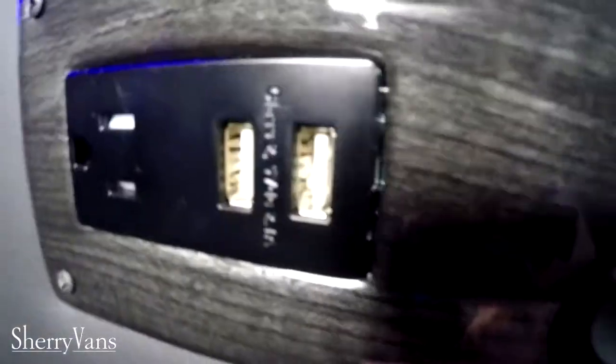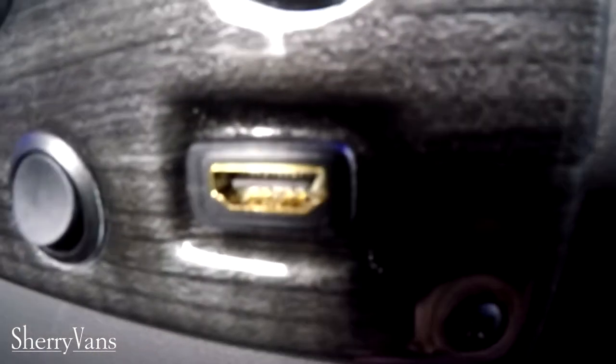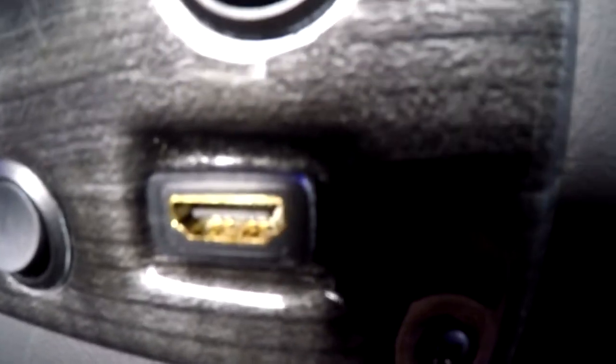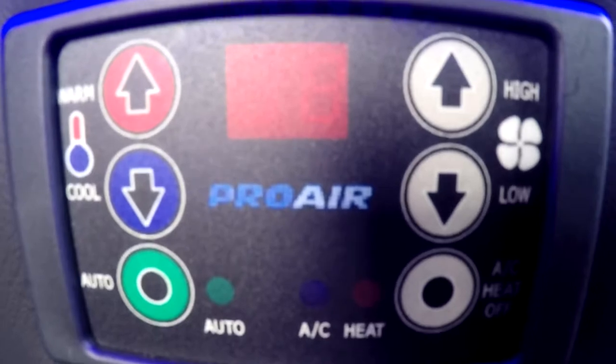Below the rear radio you'll find a 110-volt plug-in, two USB ports, toggle switches to control all the accent lights in the back, and an HDMI input. The HDMI paired with the 110-volt outlet means you can bring a PlayStation, Xbox, or anything that uses HDMI connectivity and transfer it directly to that 32-inch TV.